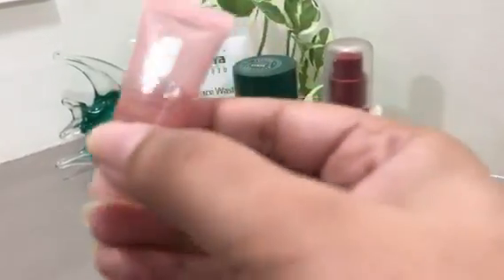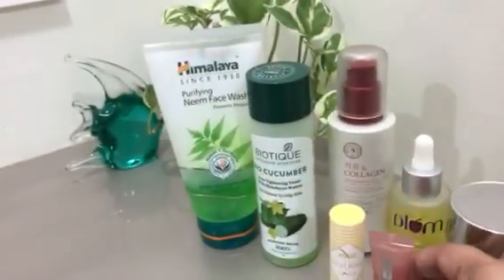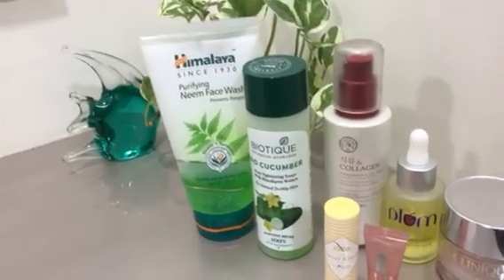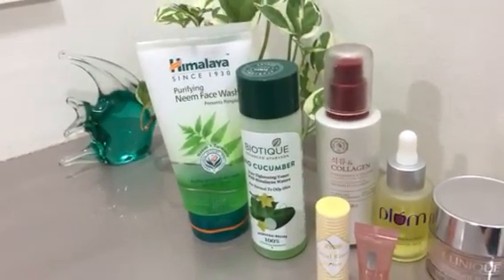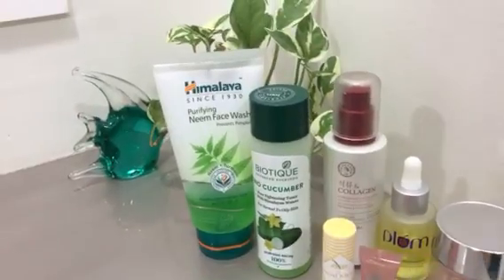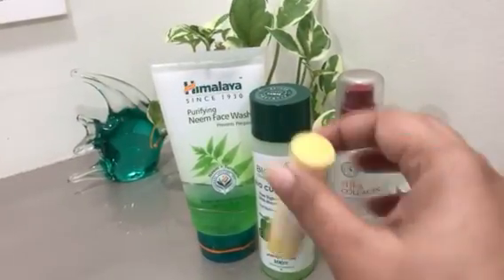For the eye cream, this is again the Clinique Moisture Surge Eye Hydro Concentrate. This was a sample I received when I bought several products from Clinique, so I'm currently using that.